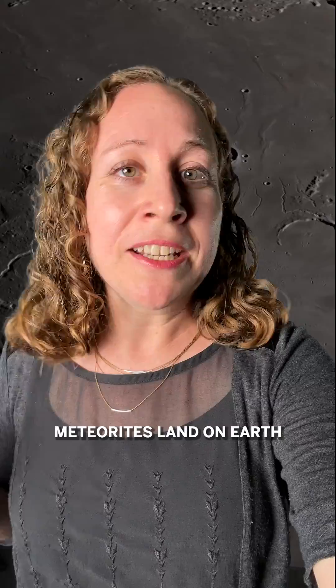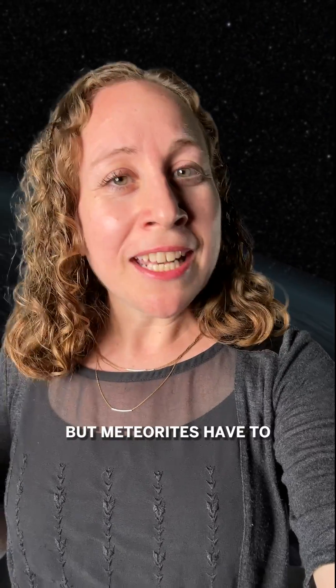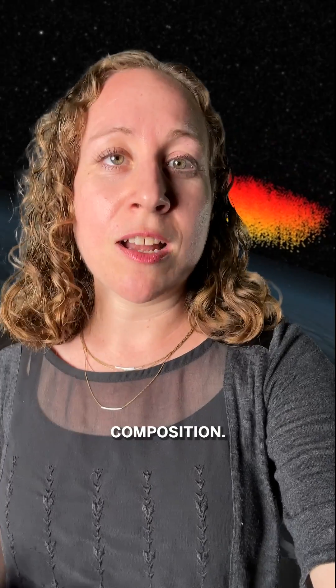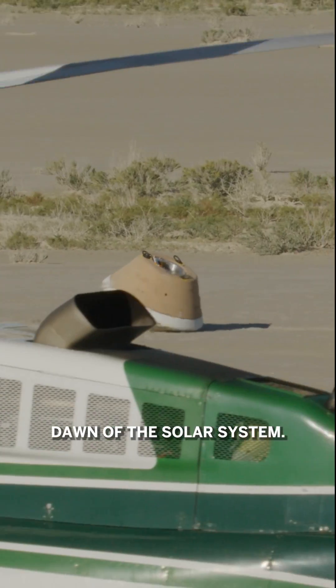And you might say, well meteorites land on Earth all the time, can't we just study them? And we do, but meteorites have to barrel through Earth's atmosphere where they burn up and change their composition. But these samples are pristine relics from the dawn of the solar system.